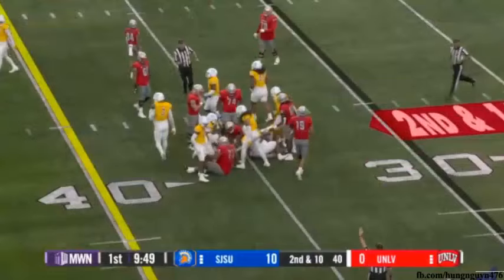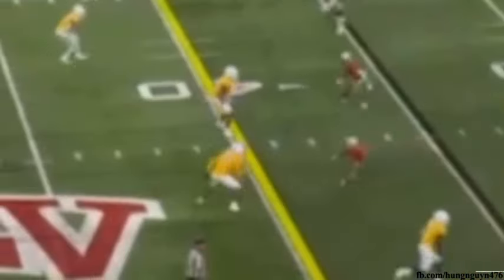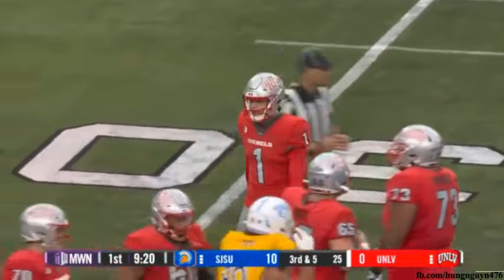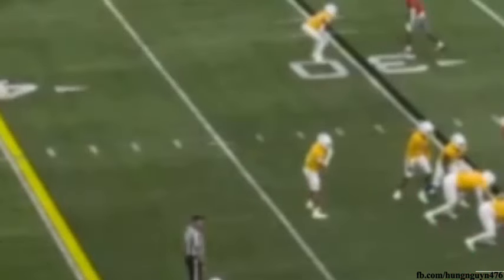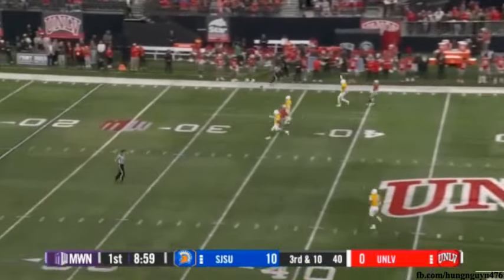Here's the Pitt transfer, Vincent Davis Jr., tackled with three receivers to the top of the formation. Maiava looks in that direction and a flag — they're going to pull this play dead as we await the call. On third and ten, Maiava looking, throwing deep over the middle — incomplete.